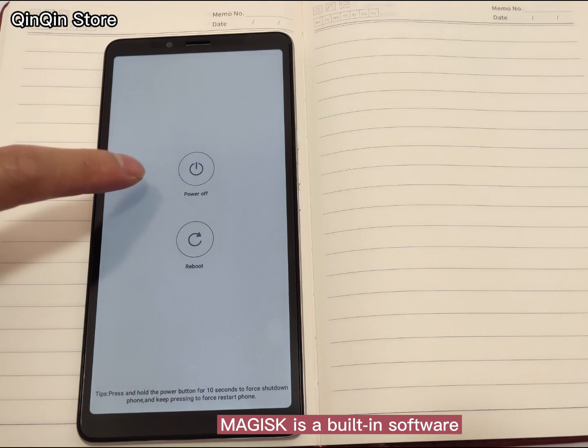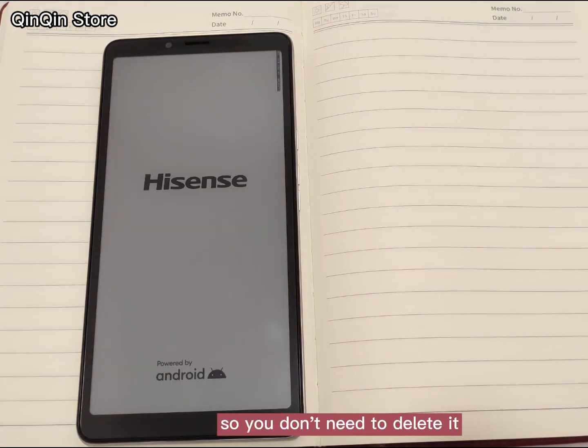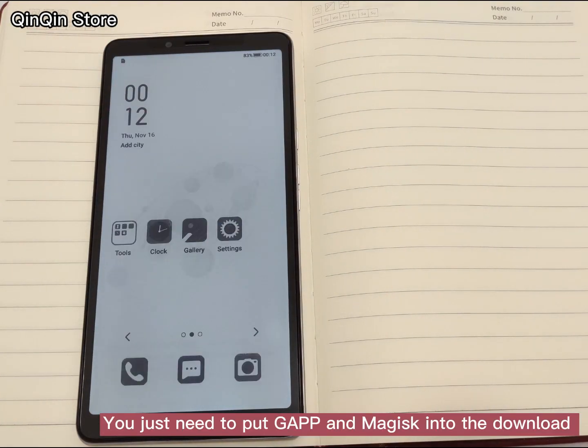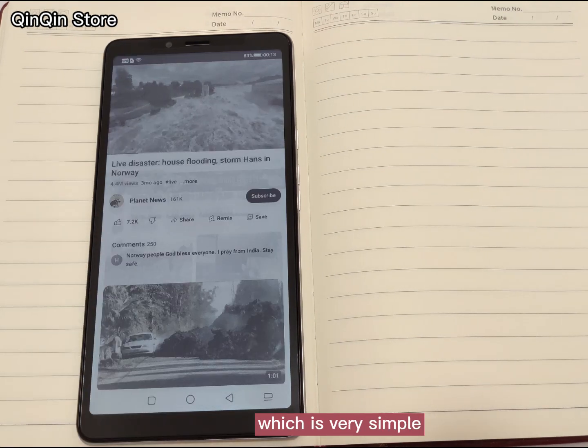Magisk is built-in software which will automatically recover after you delete it, so you don't need to delete it. We install GApps through it. You just need to put GApps and Magisk into the downloads folder of your phone and use Magisk to install GApps — it is very simple.